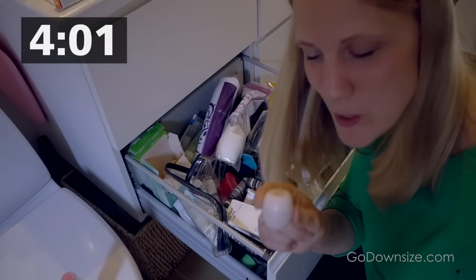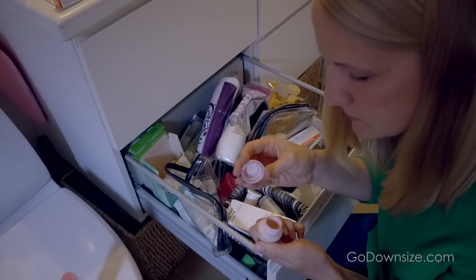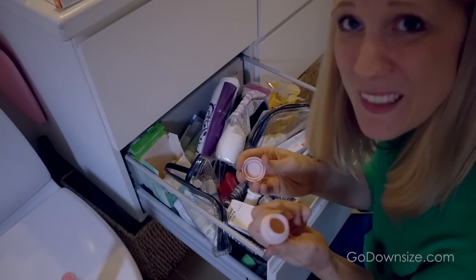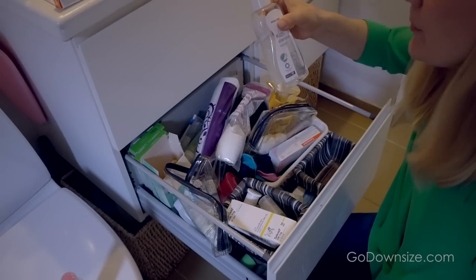Mom, are you watching this? This one must be like 20 years old. It still has a little bit in it, but I'm pretty sure it's too old.